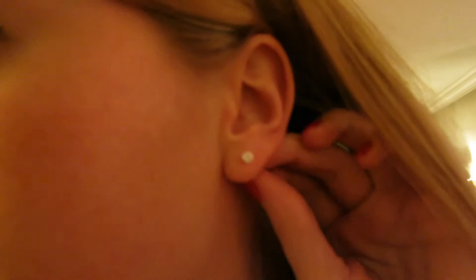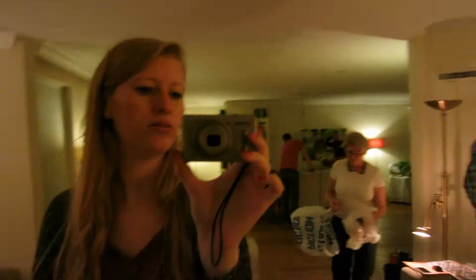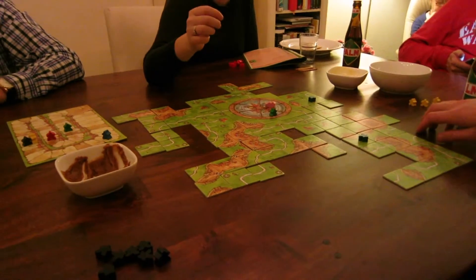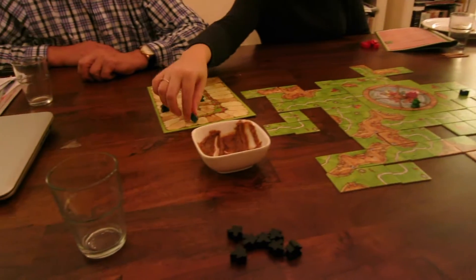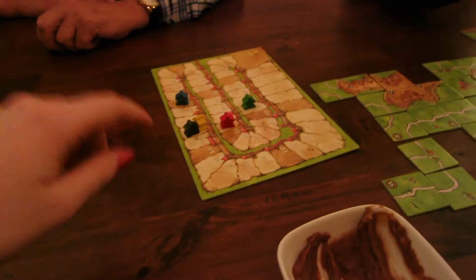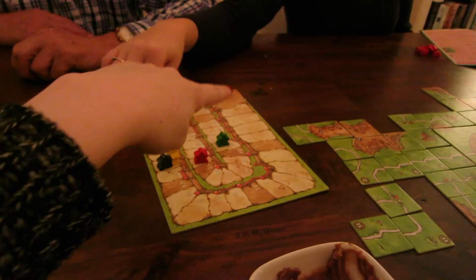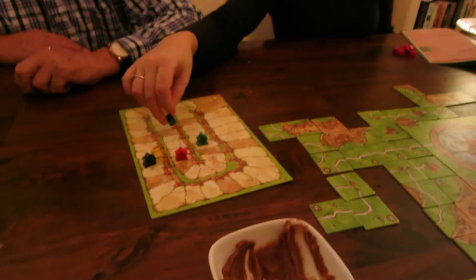I'm wearing my earrings and they're super cute and pretty — I really like them, they're like real silver so they don't hurt my ears. And now we're just gonna play a game on the table. Fun times! And now we're at the end of the game and my sister is just counting — I'm not really far because there was a bad start, but I went flying around!